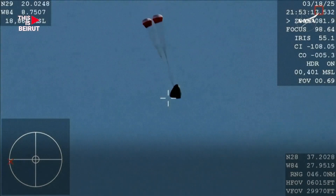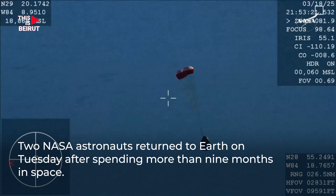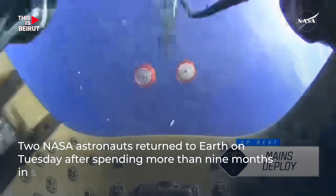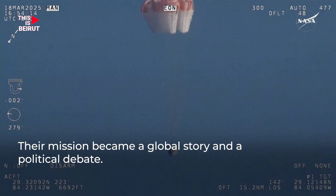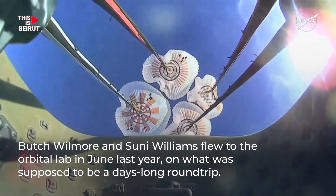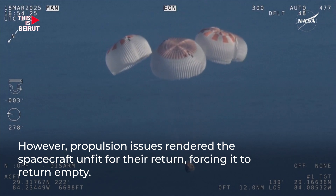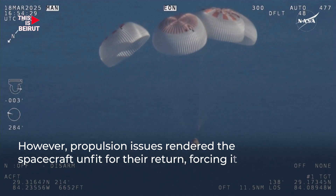And there you see it on your screen — drogue deployment. We have visual on four healthy... That view is from inside one of the buckets where the parachutes are located. We see a great view there of the reefing on those parachutes. And as those main parachutes begin to inflate fully — four beautiful, healthy mains.